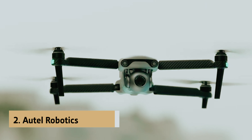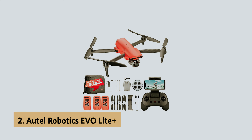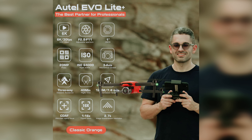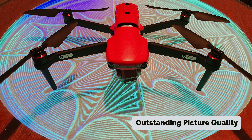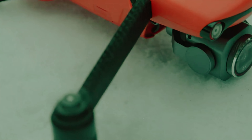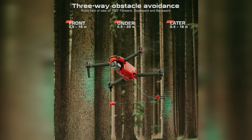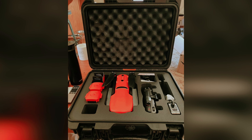At number two on our list is the Autel Robotics Evo Light Plus, our pick for best drone for long flights. The Autel Evo Light Plus is the drone you've been looking for if you're a creator seeking top-notch imagery and extended flight capabilities. Featuring a 1-inch type sensor, this drone delivers outstanding picture quality that will elevate your aerial photography and videography. One of the standout features is its variable aperture, which allows you to adjust the incoming light without needing neutral density filters, making your setup smoother and more versatile.